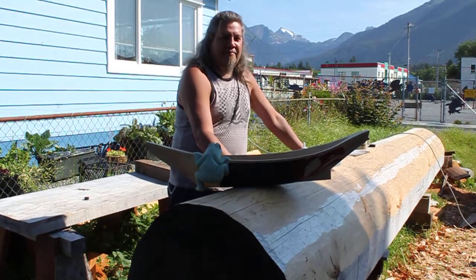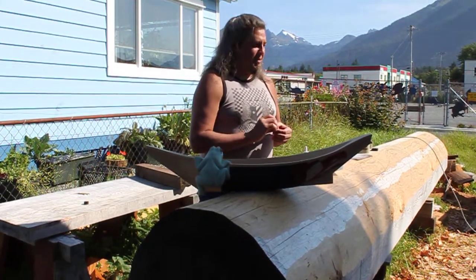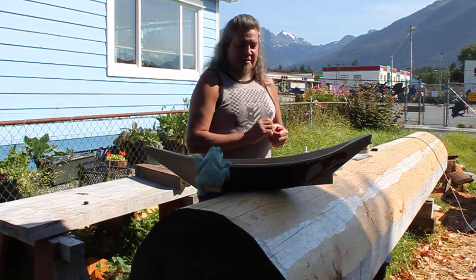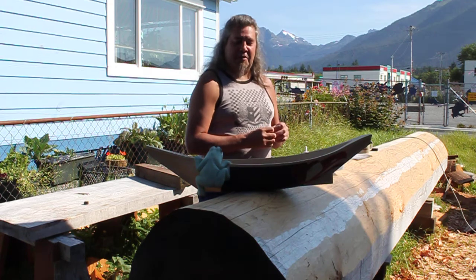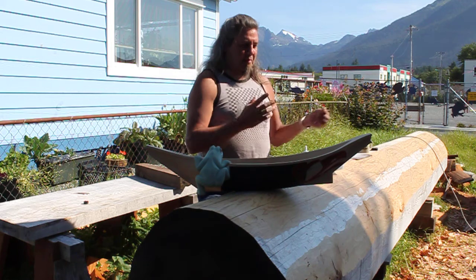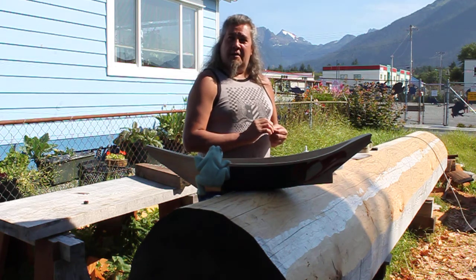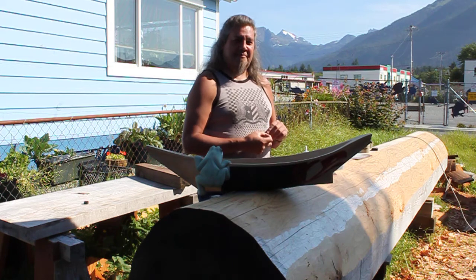Having my own gallery and studio, a workplace to come and do my work every day, it's really been good. I've been learning a lot. Visitors from around the world come to Sitka and find their way to our gallery, and things are going good.